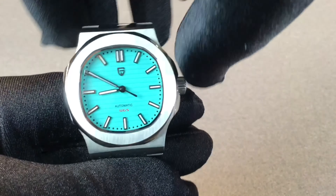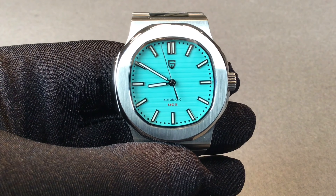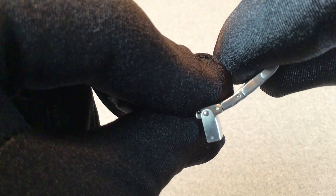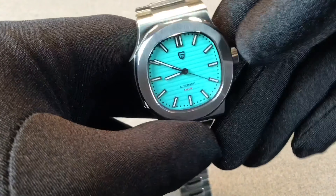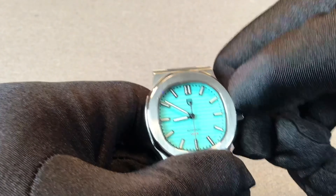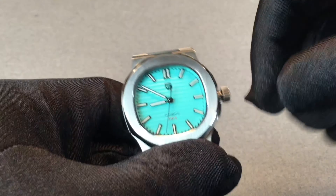Another thing I feel would improve this watch is if there were screws in the bracelet instead of pins, because I found the bracelet adjustment a bit difficult. I always like screws better — I find they're much easier to work with. Additionally, the screw-down crown is not very responsive; you really have to dig in there with your fingers and it is not the easiest thing to screw down.